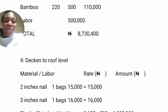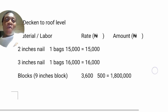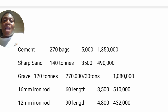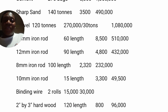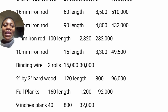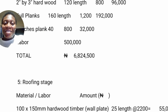The next level will be decking to roof level. Here we'll be needing 2-inch nails, one bag; 3-inch nails, one bag. Blocks — 3,600 pieces. Cement, 270 bags. Sharp sand, 140 tons. Gravel, 120 tons. 16mm rod, 60 lengths; 12mm rod, 90 lengths; 8mm rod, 100 lengths; 10mm rod, 15 lengths. Binding wire, two rolls. We'll also be needing 2-by-3 hardwood, 1-by-10, and 1-by-9 planks as well. Labor is also estimated at 500,000.